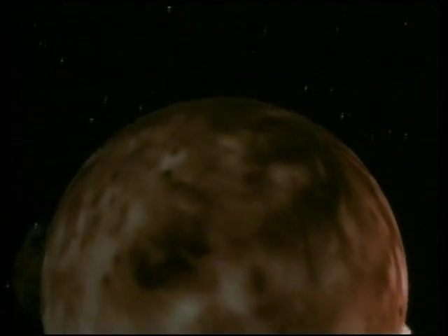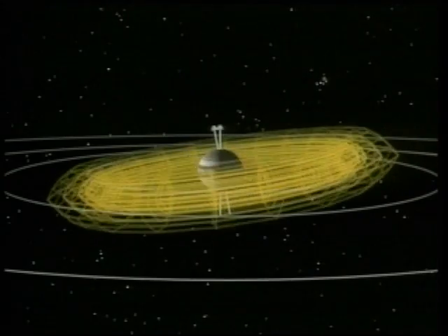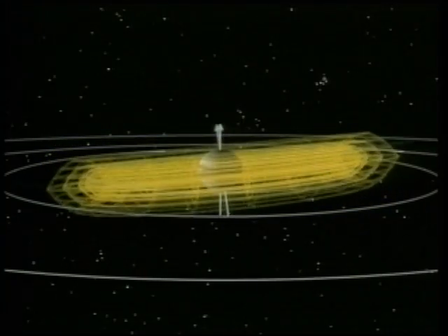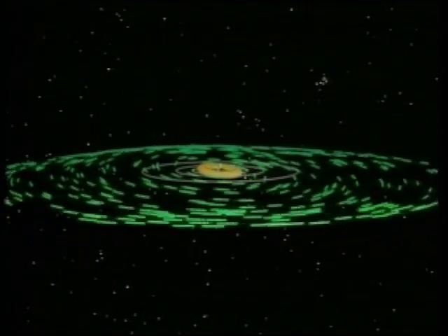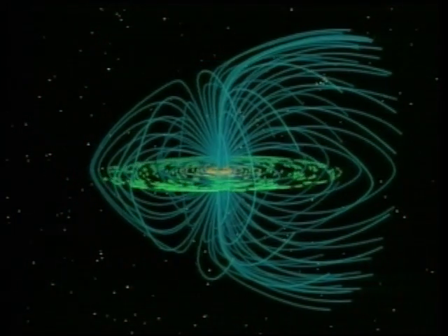One of Jupiter's moons contributes gas to the Jovian magnetosphere at a rate of nearly one ton per second. This gas becomes ionised and forms a ring called a plasma torus that circles the planet. Ulysses will measure the composition of this donut-shaped plasma ring. At greater distances, a rotating sheet of plasma encircles Jupiter. Centrifugal force slowly drives gas in the plasma sheet outward until it eventually escapes from Jupiter.